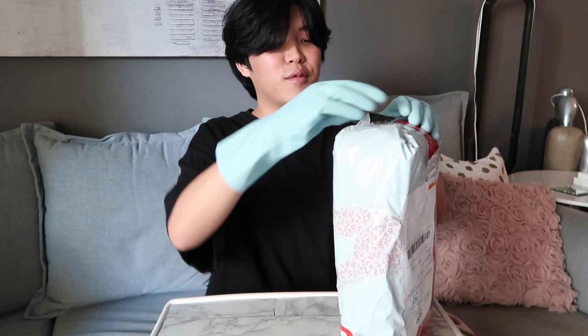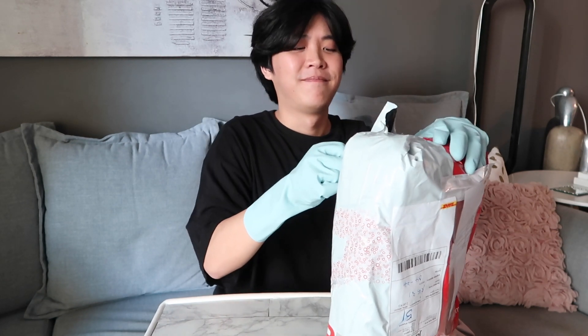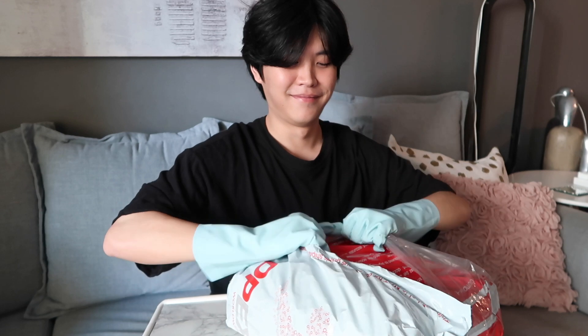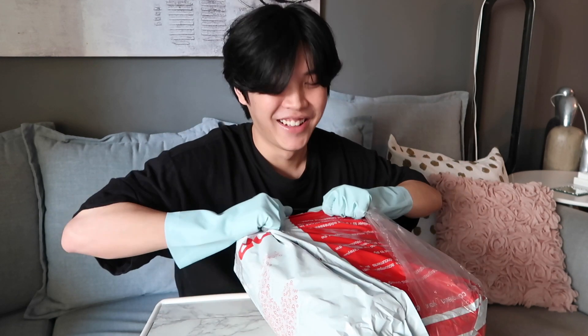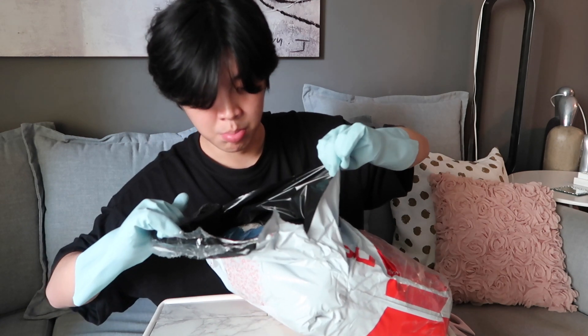Without further ado, let's get it — all about practicing proper hygiene, my friends. I know this is a little overboard but better to be safe than sorry. I literally look like I'm doing brain surgery on this package. This is tough — but here we go.